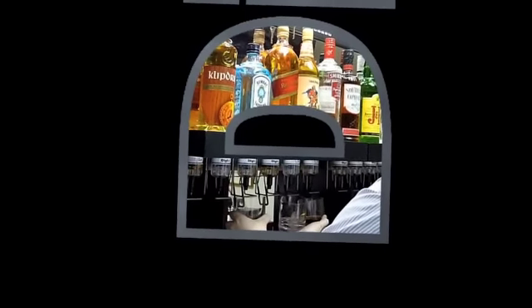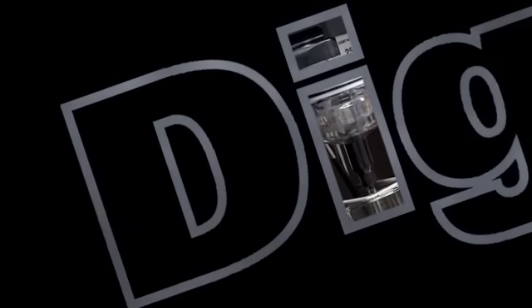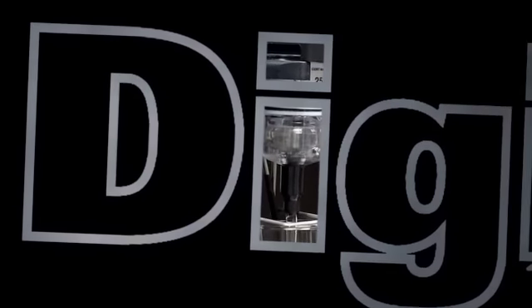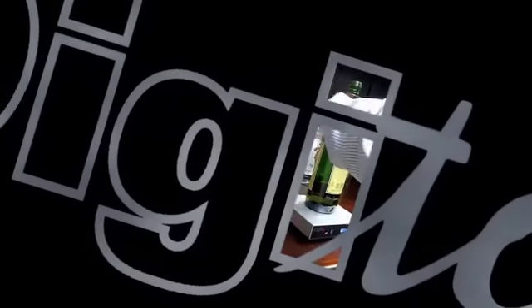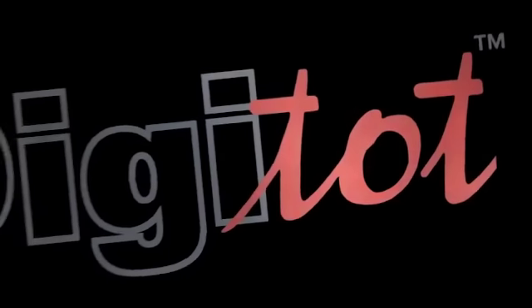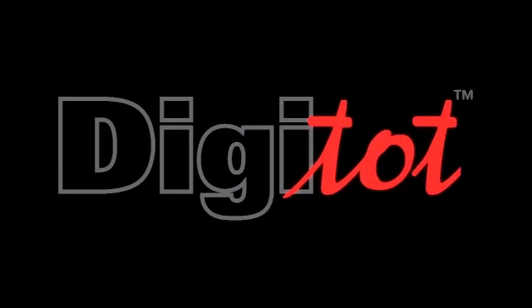DigiTot provides integrated equipment and management systems to control and monitor dispensing and inventory of alcohol and soda fountain beverages. DigiTot enables operators to take full control of inventory and profit margin management by providing a cost-effective way of improving profitability and giving you the peace of mind to focus your attention on sales, customer service and other revenue-generating activities.